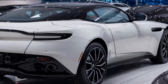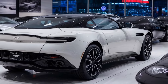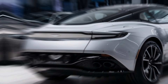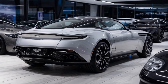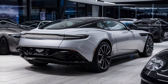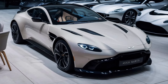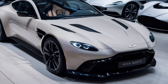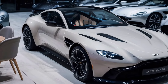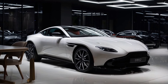The price of the 2024 Aston Martin DB12 varies based on the chosen configuration and optional features. The base price is approximately $240,000 fully loaded. Depending on the level of customization and additional options, the price can go up to around $300,000 or more. This pricing reflects the DB12's positioning as a high-end luxury sports car, offering an exceptional combination of performance, style, and luxury.